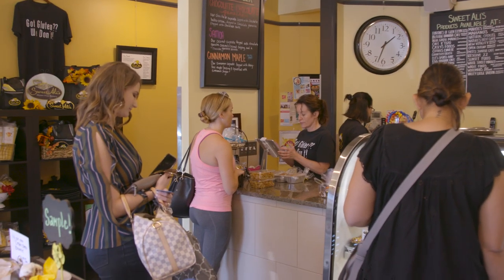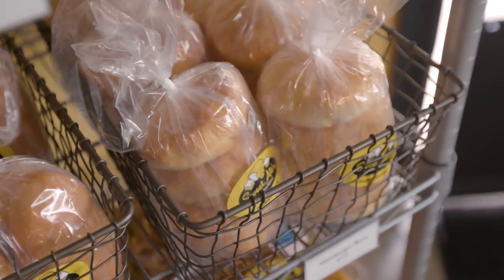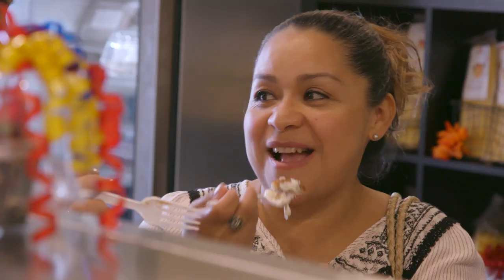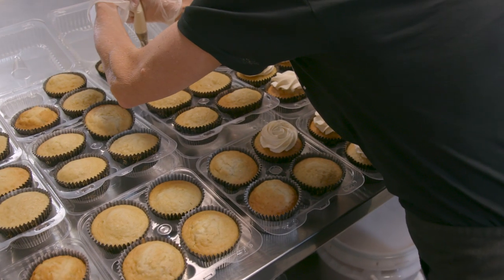How much joy does it bring you being able to give people like you that have celiacs a place where they can come and have access to all the foods they thought they might not be able to eat again? I love it. They can come in here and pick anything they want, eat it, and not have to worry. It's a quaint, cute little place to have a gluten-free snack and be ready to shop. It's a fun little bakery and everything tastes good.